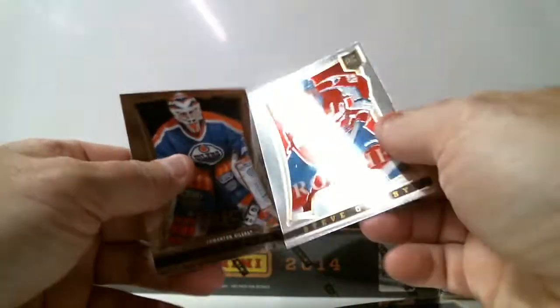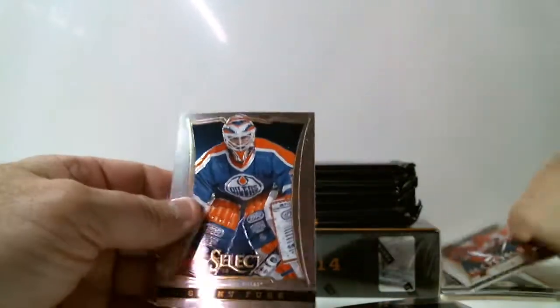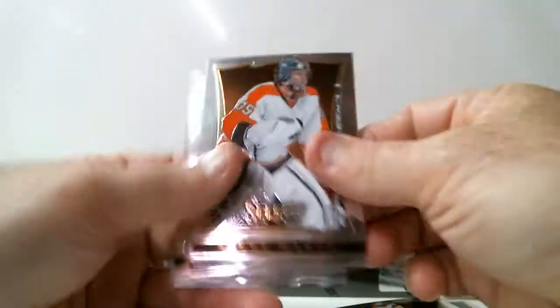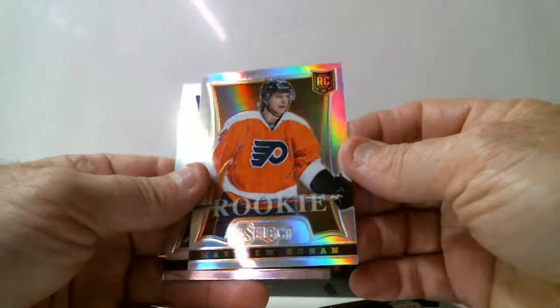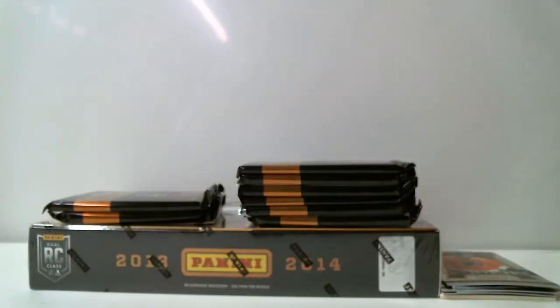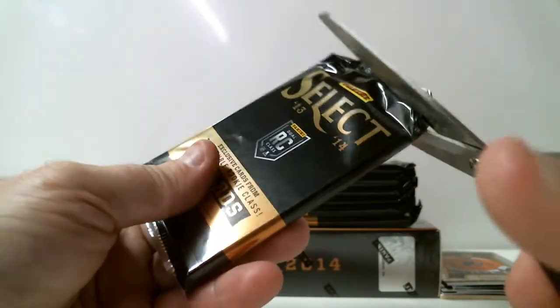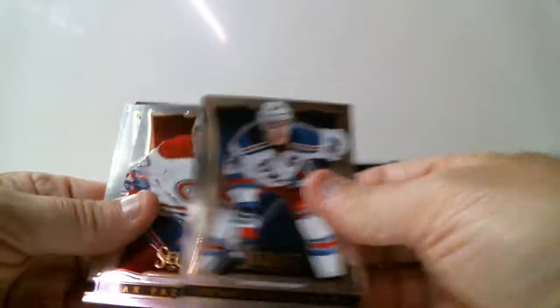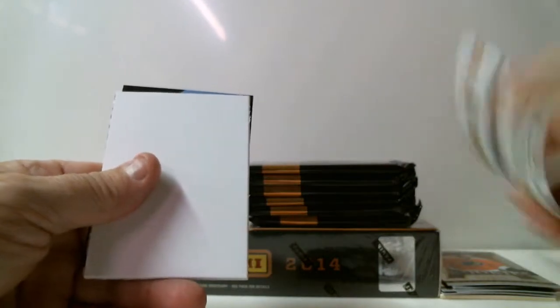Steve Oleski, rookie for Washington. Matthew Conan, rookie Prism version for Flyers. Double strike Dino Chara for Boston, and rookie Jean-Gabriel Pajot for Senators.